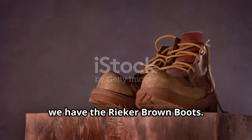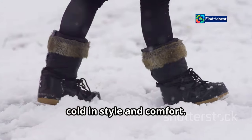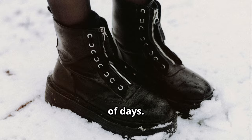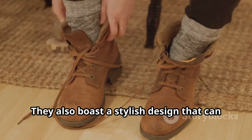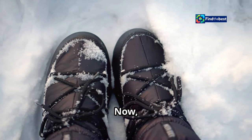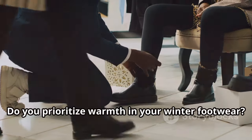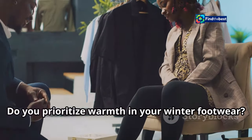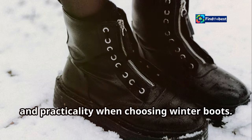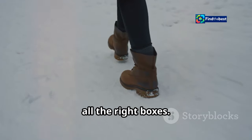Last but not least, we have the Rica Brown Boots — perfect for braving the cold in style and comfort. They feature a warm fur lining that will keep your feet cozy even on the chilliest of days. But these boots aren't just about warmth; they also boast a stylish design that can be dressed up or down. When it comes to winter footwear, warmth is a top priority — it's important to find a balance between style, warmth, and practicality, and these Rica Brown Boots seem to tick all the right boxes.